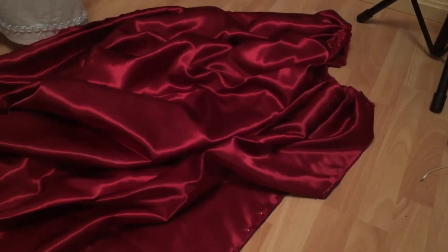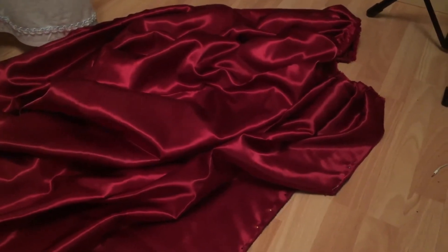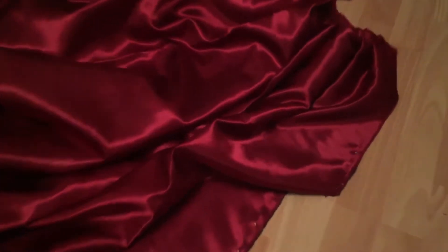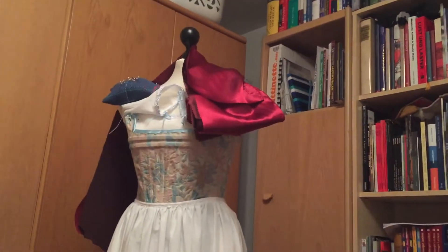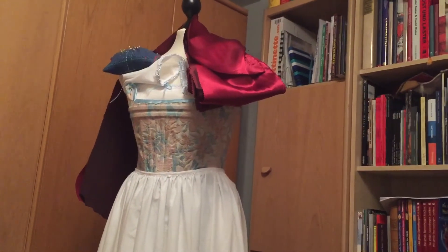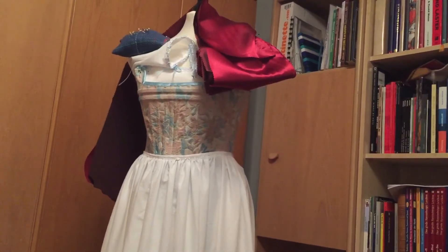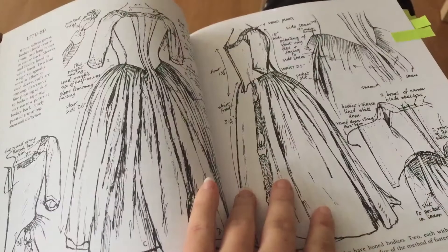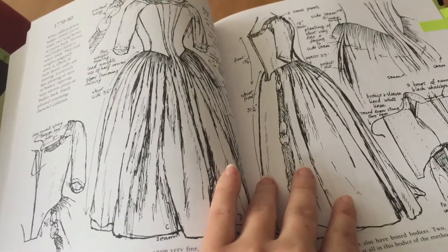Here you can see the skirt — I pinched those layers together wrong sides facing each other because I'm going to do French seams. These are the back pleats and the front pleats. Up there I've already cut and pinned the ruffle, also wrong sides facing each other for French seams. Tomorrow I'll finish that skirt.